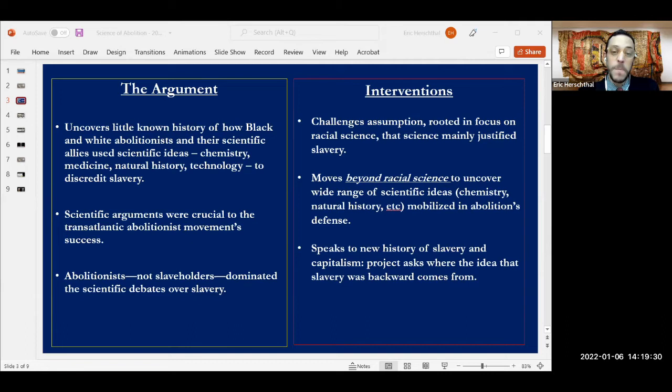This science of abolition matters because the scientific case against slavery helps explain where the myth of slavery's backwardness comes from — that is, the idea that slaveholders were hidebound aristocrats and that their institution was bound to be defeated by the forces of modernity. My book attempts to speak directly to the new history of slavery and capitalism. Much like older scholarship, these new histories challenge the notion that slavery had little to do with the rise of modern capitalism and closely associated symbols of modernity like science, medicine, and technology. But what rarely goes asked in this literature — and what my book in part tries to answer — is where the idea that slavery was backwards comes from in the first place. One of my core arguments is that black and white abolitionists, along with their scientific allies, were essential to this myth's creation.